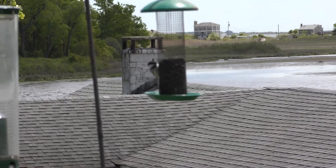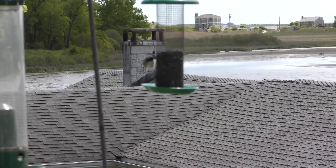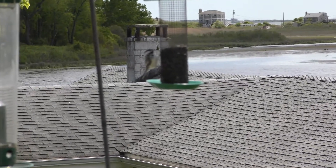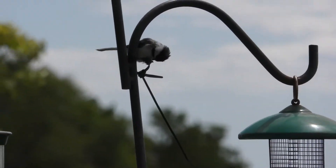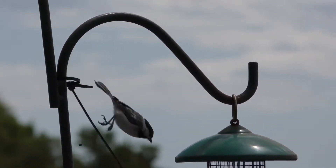Here's our next one. It's the state bird of Massachusetts. For field marks it has a black cap, white belly, black chin, and it's a small bird.